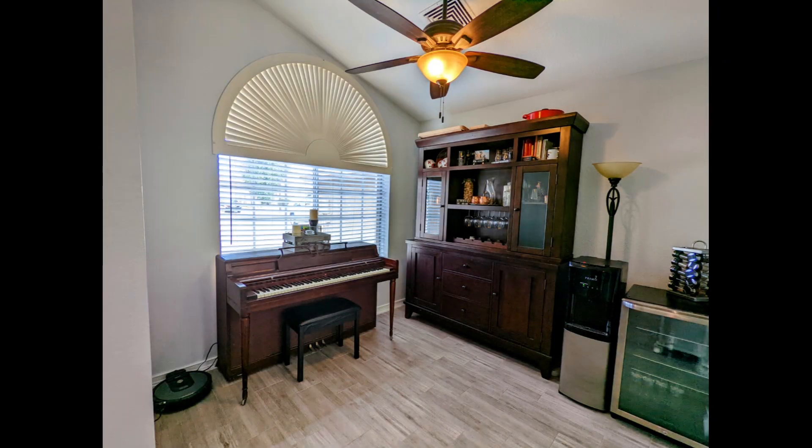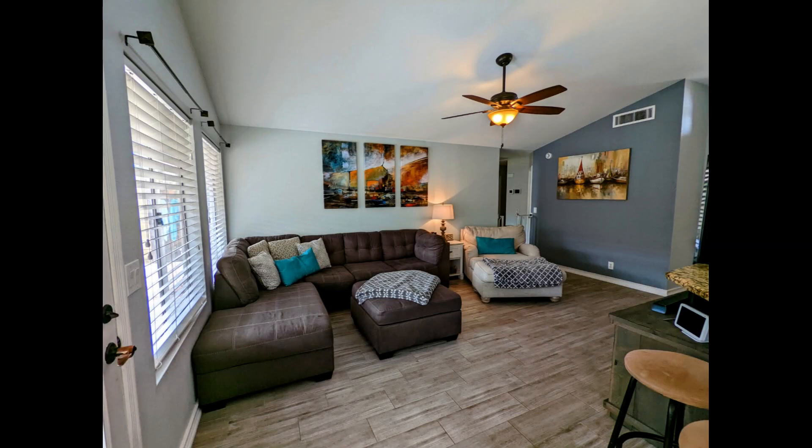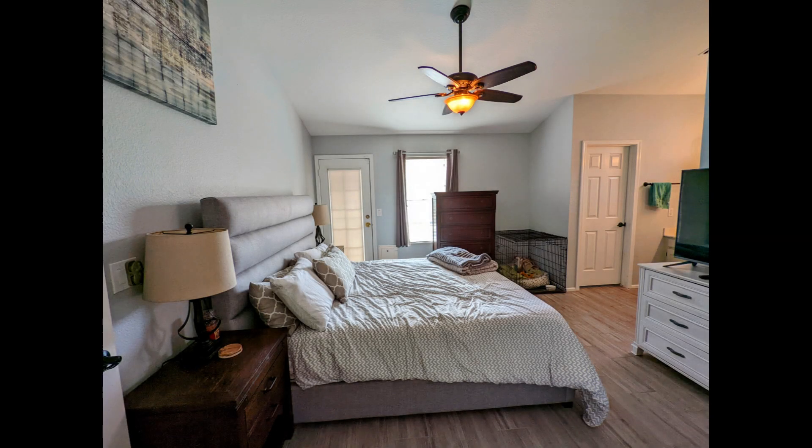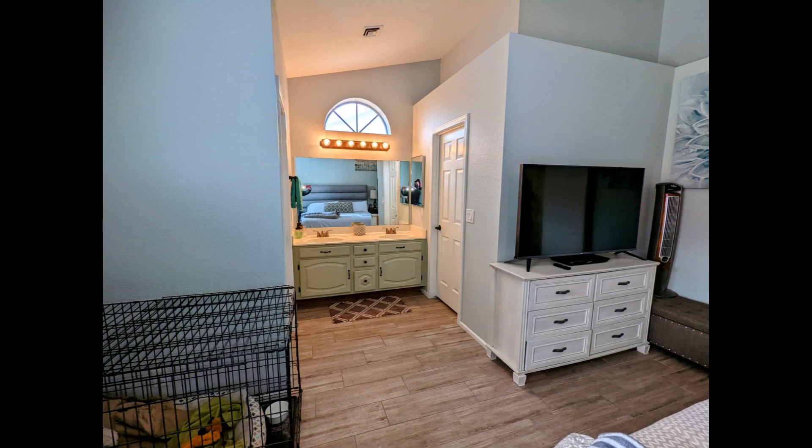Large beautiful windows light up the rooms, and you can view the picturesque Gilbert neighborhood from almost anywhere. Expansive common spaces allow families and friends to comfortably enjoy each other's company. Follow the fabulous designer paint to the double door entry to the primary bedroom — the walk-in closet boasts incredible shelving and plenty of room.